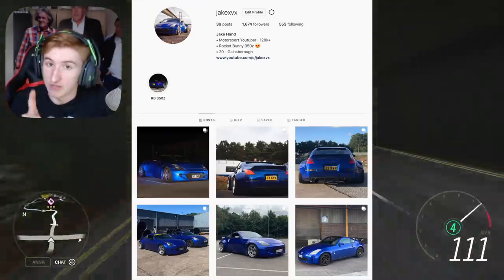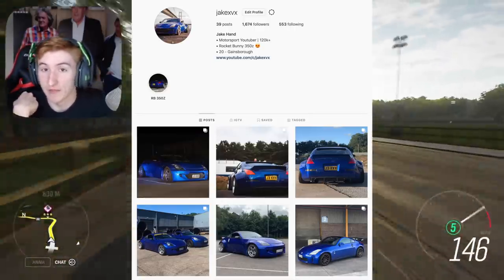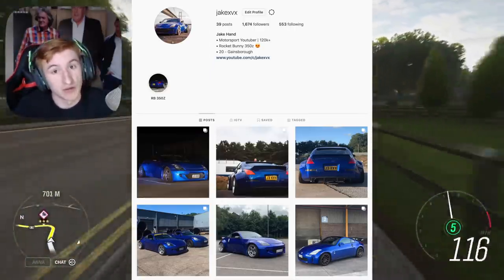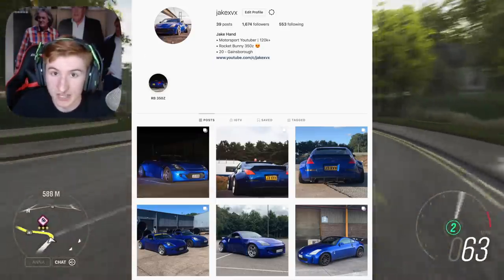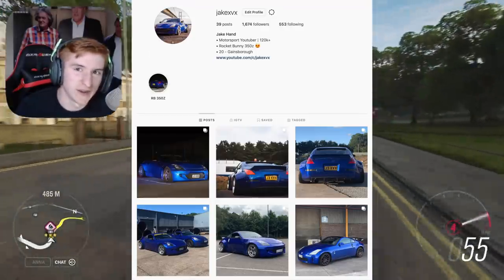Now I'd like to plug something — I don't do this very often — but if you have Instagram, please do consider following me on there. If you're interested in seeing pictures of my real life cars, which include a Rocket Bunny 350Z as seen on screen, go and follow me on Instagram. I don't plug it very often.